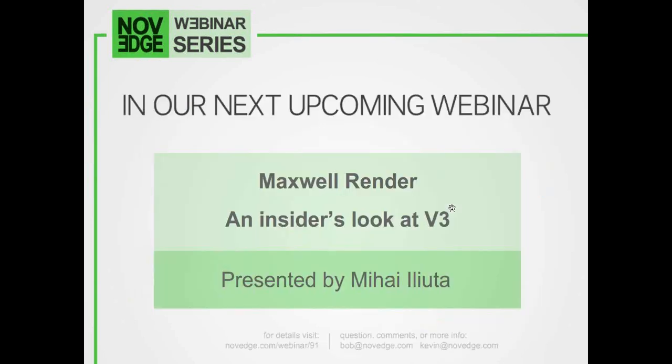Coming up next week, Maxwell Render expert Mihai Iyutta draws the curtains to review details on the much-anticipated Maxwell Render V3. Together, we'll walk you through the advancements and discuss in detail the numerous new improvements and features in this upcoming release. The webinar is free and will last about an hour, including the Q&A. If you want to sign up, head over to novedge.com/webinar/91.